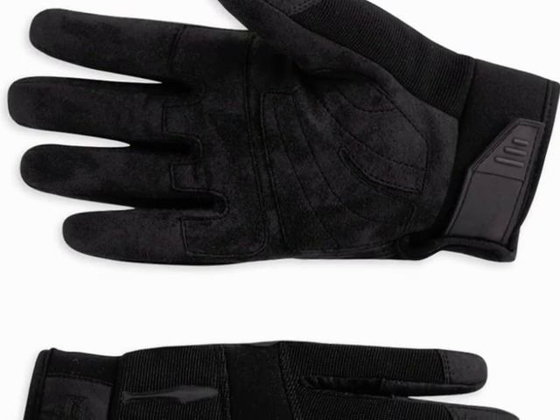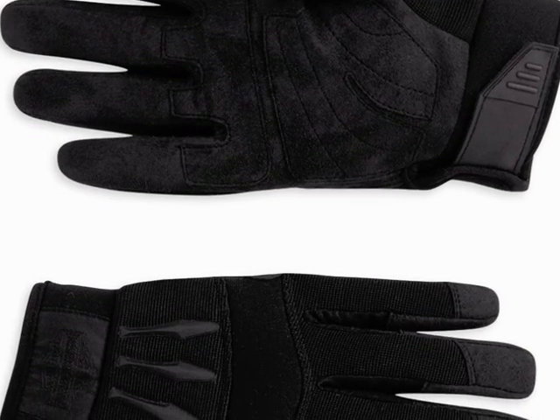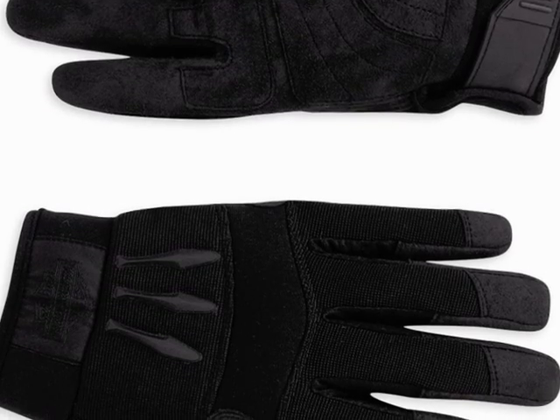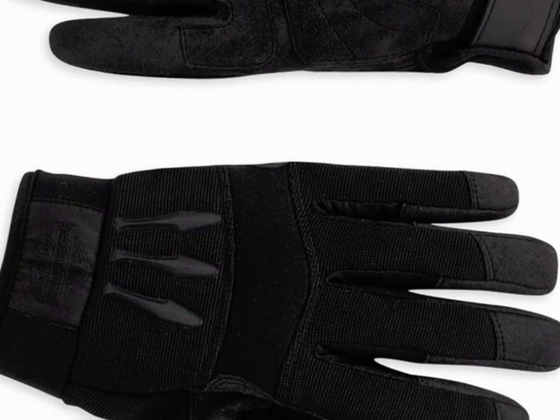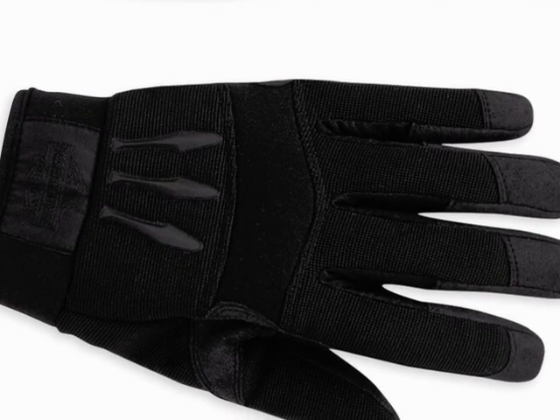Also new for the spring line is the Fierce Mechanics Full Finger Men's Gloves. These gloves are nylon and spandex with neoprene at the knuckles and cuffs, and a synthetic leather palm. This features an ergonomic thumb and pre-curved fingers for comfort, adjustable hook-and-loop wrist closure, and an embroidered woven label on the cuff.